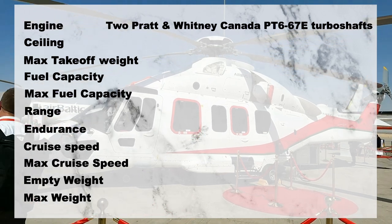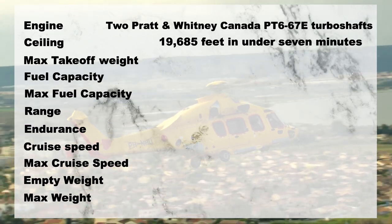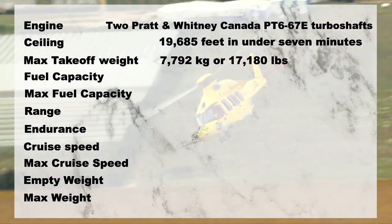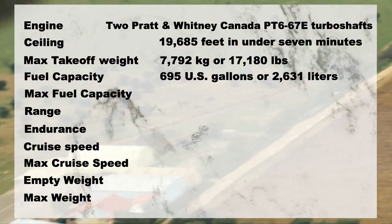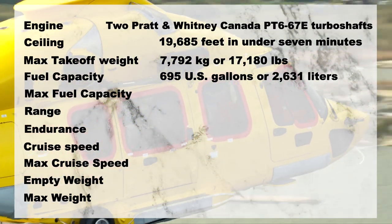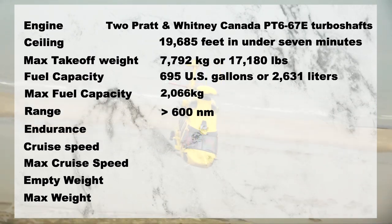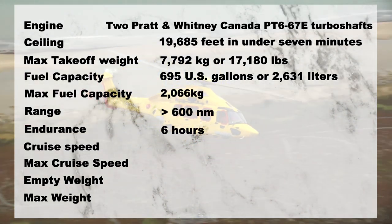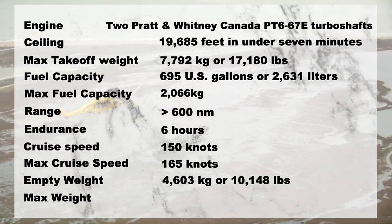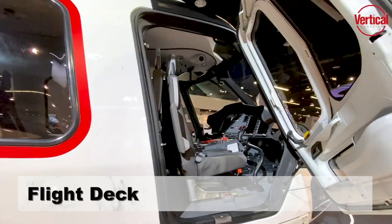Power comes from a pair of Pratt & Whitney Canada PT6-67E turbo shafts, which can propel the H-175 to 19,685 feet in under seven minutes. The maximum takeoff weight is 7,792 kilograms, or 17,180 pounds, and the standard fuel capacity is 695 US gallons, or 2,631 liters. The engines, main gearbox, and rotors all have an initial time between overhaul, or TBO, limitation of 5,000 hours. The standard fuel tank has a maximum capacity of 2,066 kilograms, allowing a range of more than 600 nautical miles and an endurance of six hours. The H-175 has a recommended cruise speed of 150 knots and a maximum cruise speed of 165 knots, with an empty weight of 4,603 kilograms and a maximum takeoff weight of 7,500 kilograms.